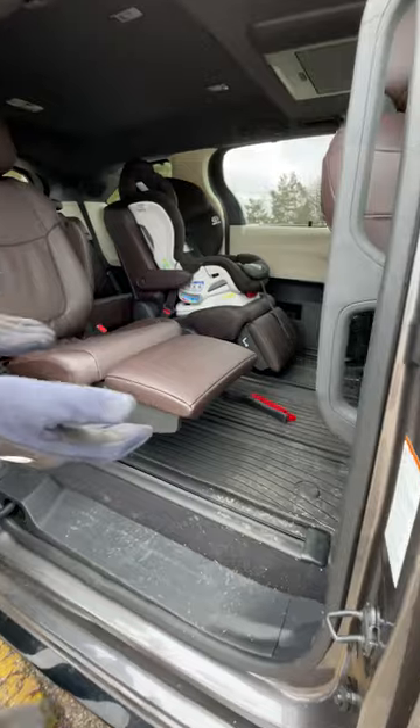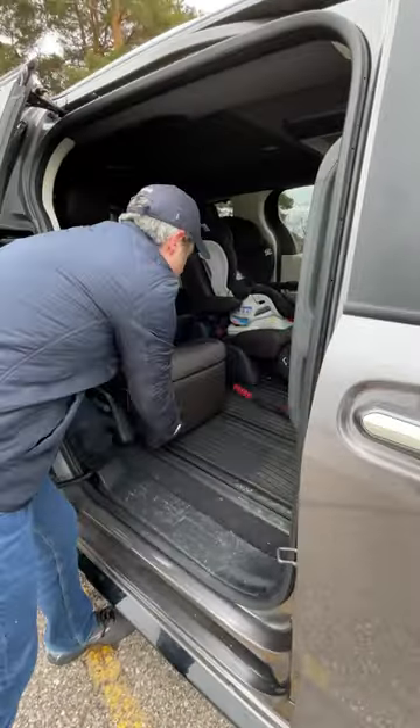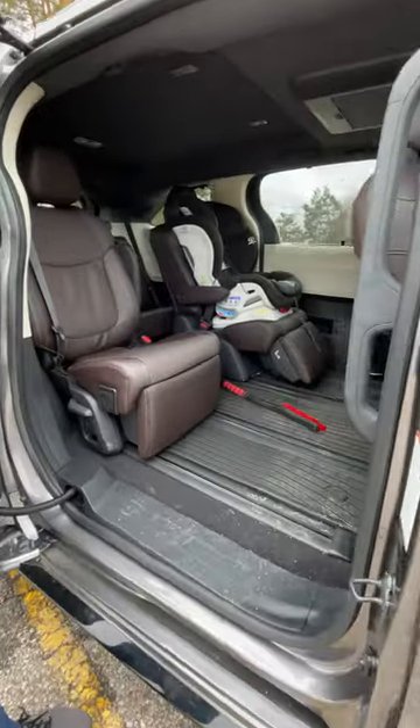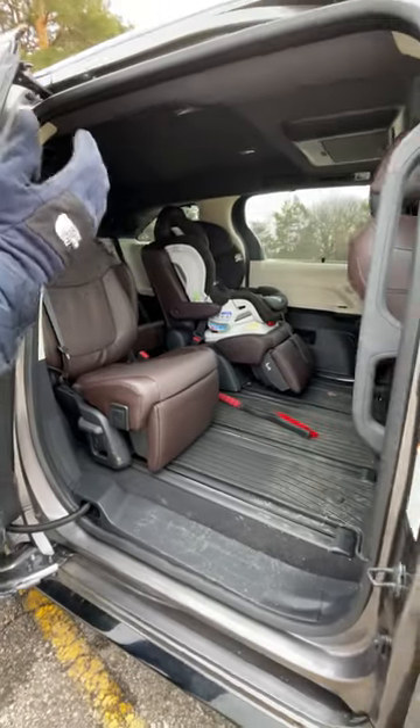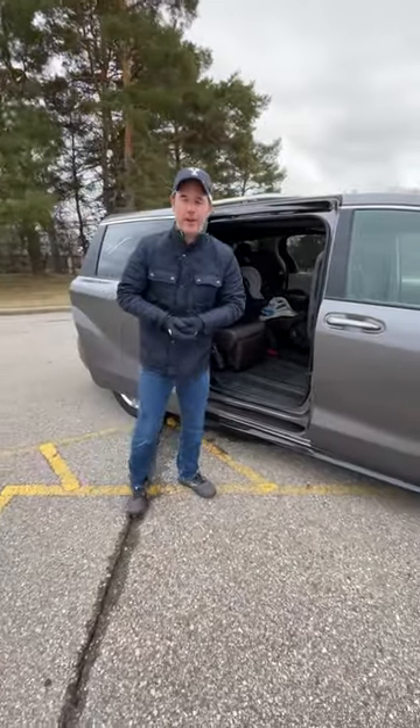Slide all the way back. There you go — plenty of room. Get your feet out, get it nice and comfortable. Also, if you need to get stuff in here, there's a lot of room in there too. This is one of the more comfortable seats I've seen. Get comfortable in the Toyota Sienna.